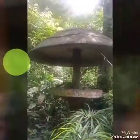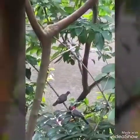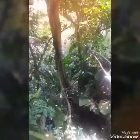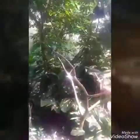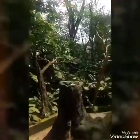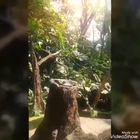These birds are just everywhere. See this bird, and this bird, and this bird, and this bird — they're everywhere, you just have to look around.